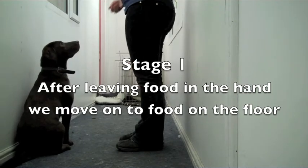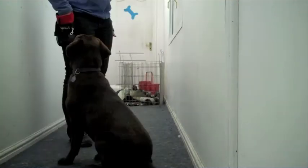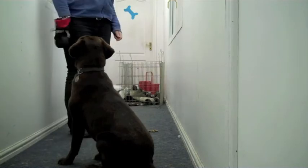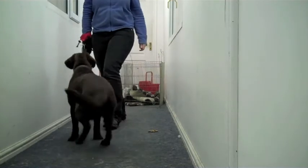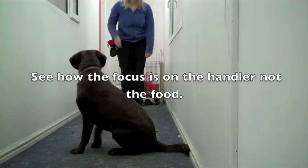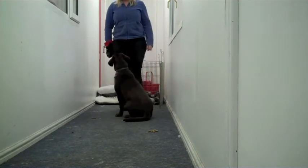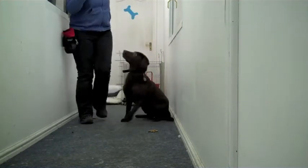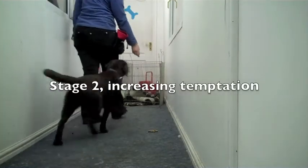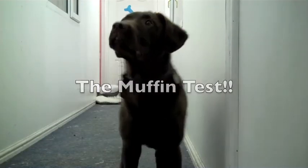Leave. Leave. Stay. How they come. Good girl. Leave. Good girl.